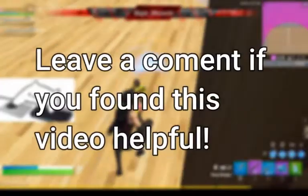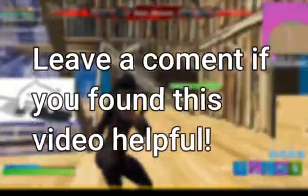For those of you who made it to the end of the video, I thank you so much. But before you leave, please make sure to leave a comment down below if you found this video helpful. If you have some tips for other people, make sure to leave them in the comments as well. See you next time, this is MajorMeowzer, signing off.